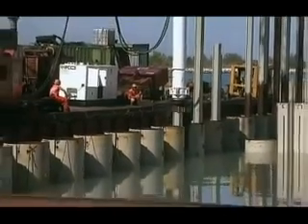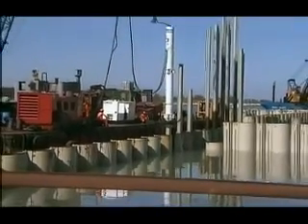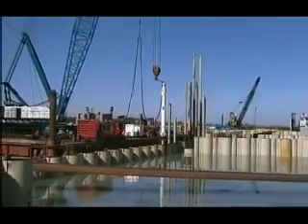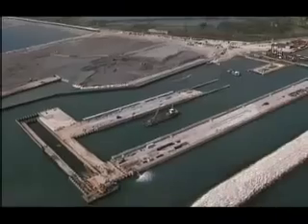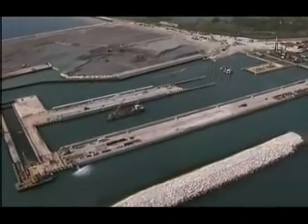Moses, according to some, is the great saviour of Venice. It's the name given to the controversial $6 billion project aimed at controlling the tidal flows into Venice. The city's 60,000 residents will have to wait until 2012 to see if it works.